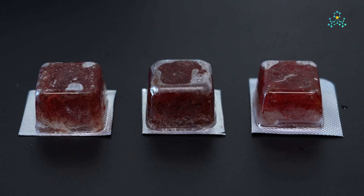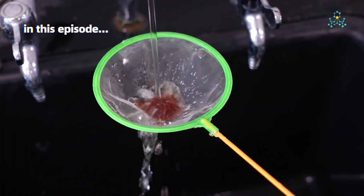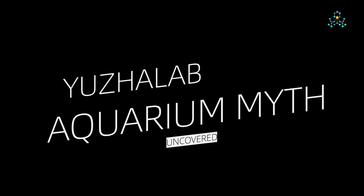We tested three top-selling brands of frozen bloodworms to uncover the truth. Know someone who swears by bloodworms? Share this video — they'll thank you later. Follow us to uncover more aquarium mysteries.